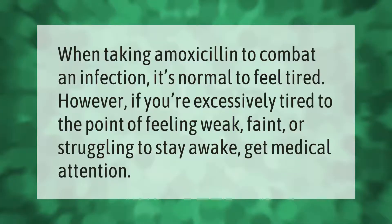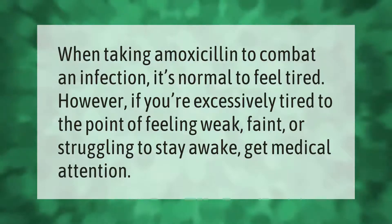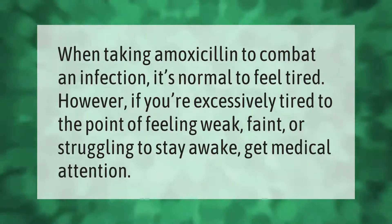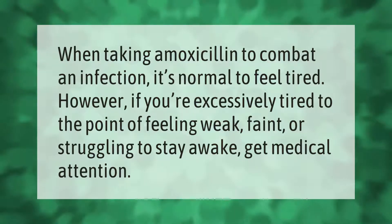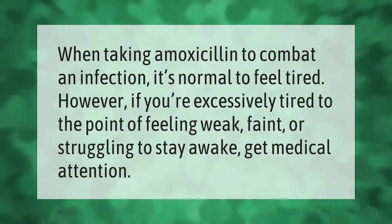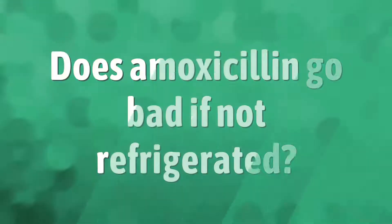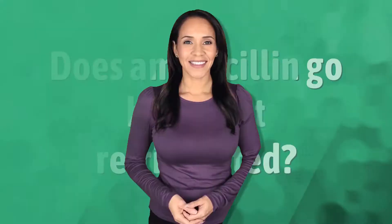When taking amoxicillin to combat an infection, it's normal to feel tired. However, if you're excessively tired to the point of feeling weak, faint, or struggling to stay awake, get medical attention.